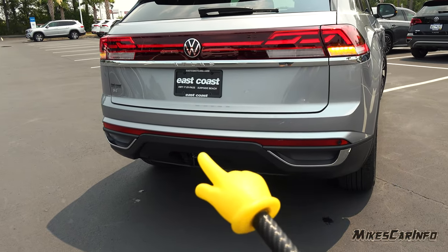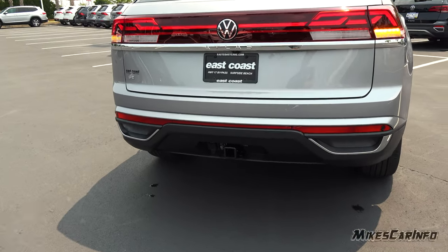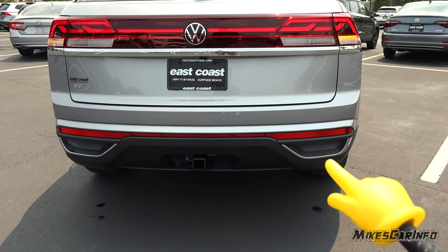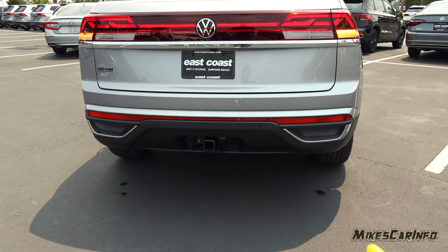There's a reflector here as well. You also have the towing package, which has the seven-way outlet. These kind of look similar to exhaust ports, but they're just for looks — the actual exhaust is underneath the vehicle.